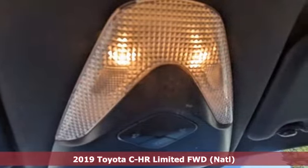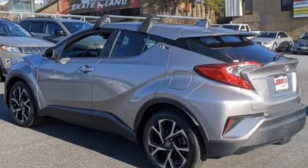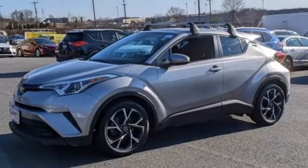It comes with great features you'll love: continuously variable automatic transmission, front heated leather sport seats, integrated navigation system, auto dimming rear view mirror, and dual zone climate control.